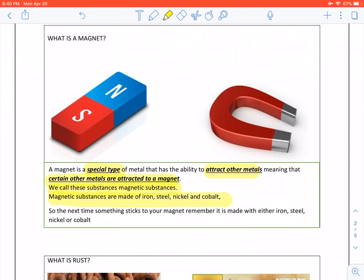So, the next time something sticks to your magnet, remember it is made with either iron, steel, nickel or cobalt. If it does not stick to your magnet, then it is a non-magnetic substance.